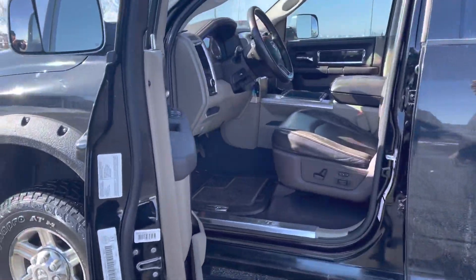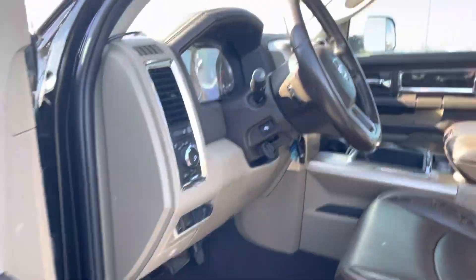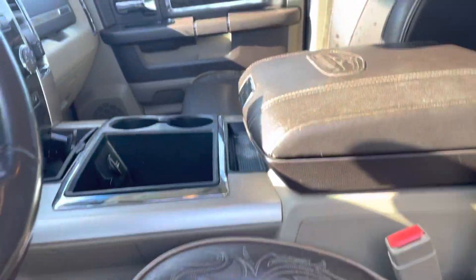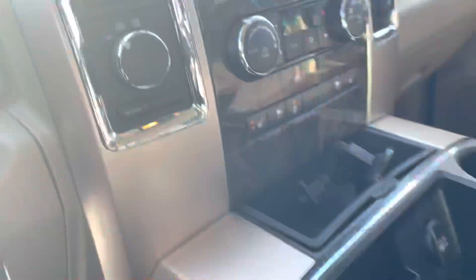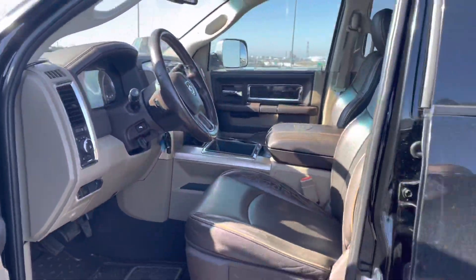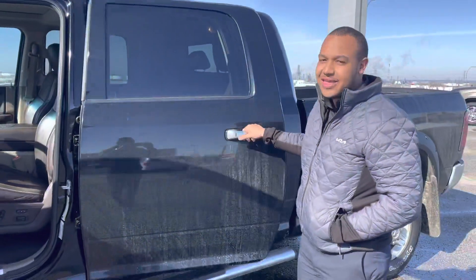Inside here, this thing looks beautiful. Laramie Longhorn — when you're sitting here, you're never going to forget it. You got that beautiful saddle back interior, tan with the brown leather, with the sunroof, with the DVDs, with the nav, and mega cab.